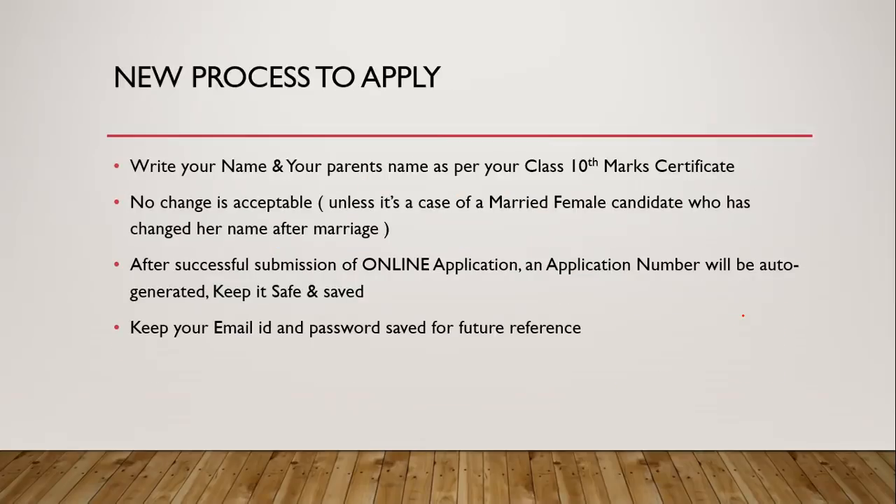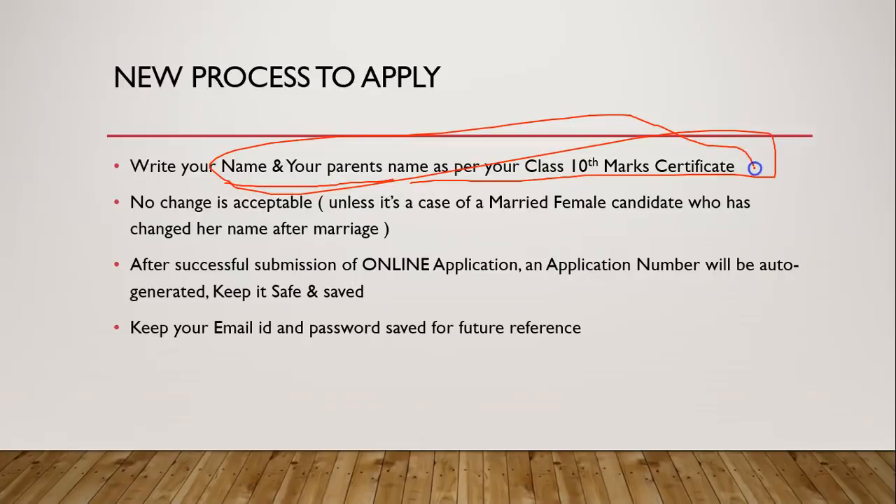Now let's move to the new process to apply. You must write your name and your parents' names as per your class 10th mark sheet — do not write a changed name. Only if you are a married female whose name has changed and you have a certificate to prove that, should you use the changed name. Once you click the final submit button, changes will not be accepted, so make sure everything you have filled in is correct.